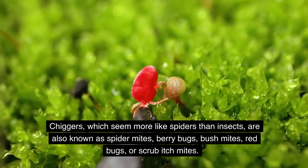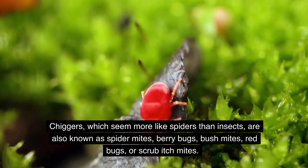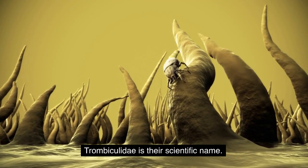Chiggers, which seem more like spiders than insects, are also known as spider mites, berry bugs, bush mites, red bugs, or scrubbage mites. Trombiculidae is their scientific name.